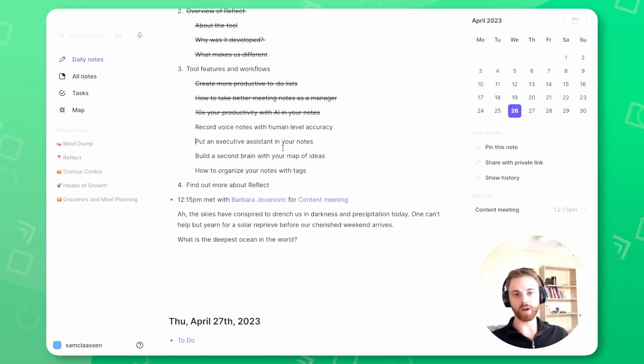You can record a voice memo using Whisper on any of the apps. On the desktop app, you can see this microphone here. You can also do it on the iPhone and the iPad app. I actually use it on mobile much more than I use it on the desktop.